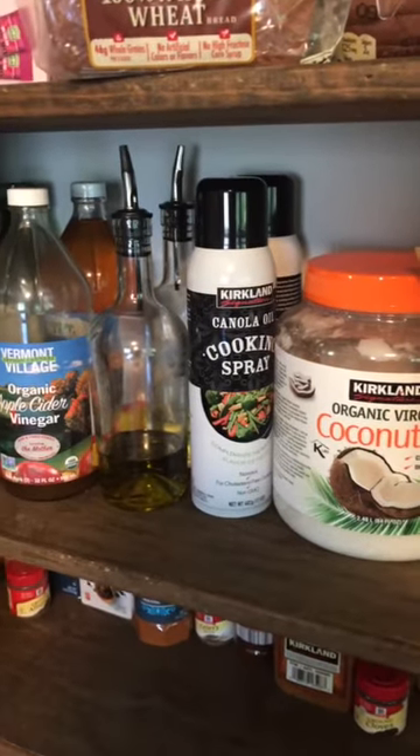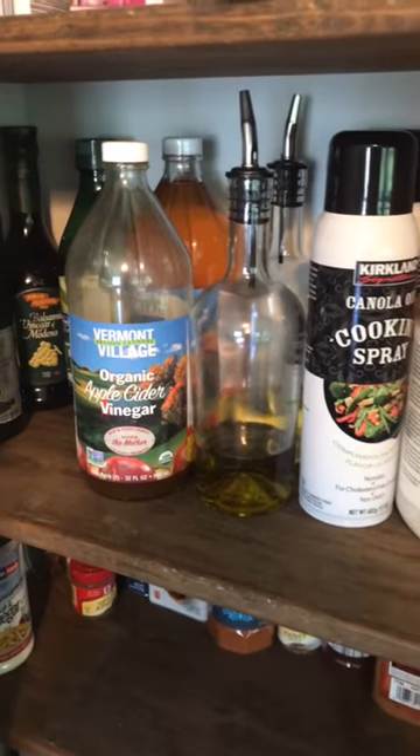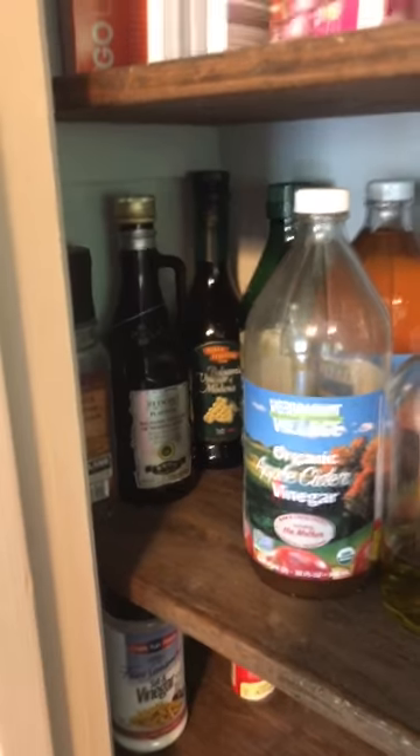And then this is our cooking supplies. We use coconut oil, cooking spray, canola oil, apple cider vinegar, extra virgin olive oil, and balsamic vinegar.